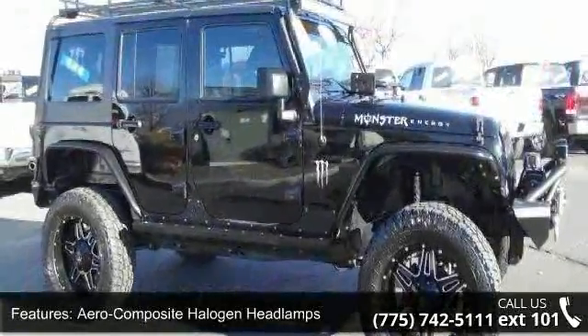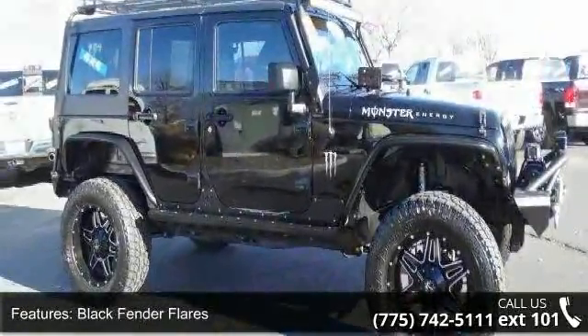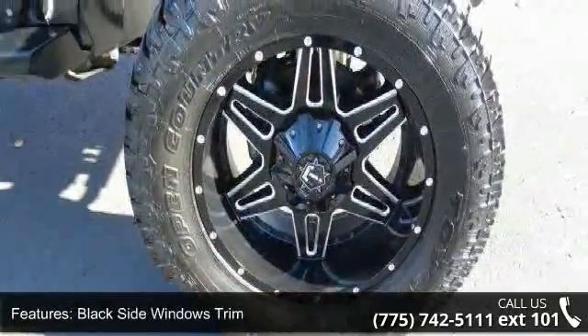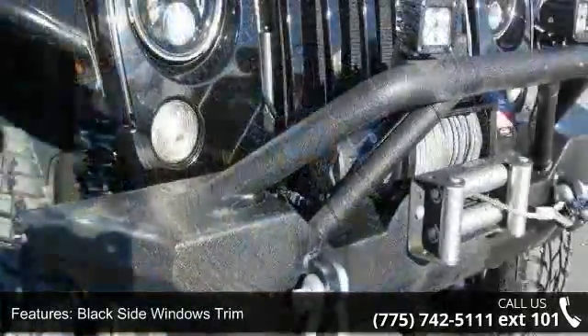Aero-composite halogen headlamps, black fender flares, black side windows trim, body-colored grille, clear coat paint, conventional rear cargo access.